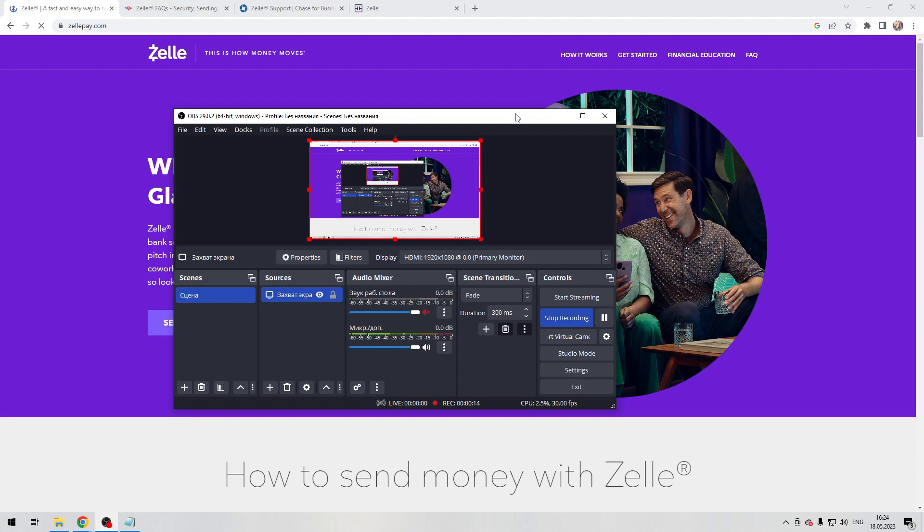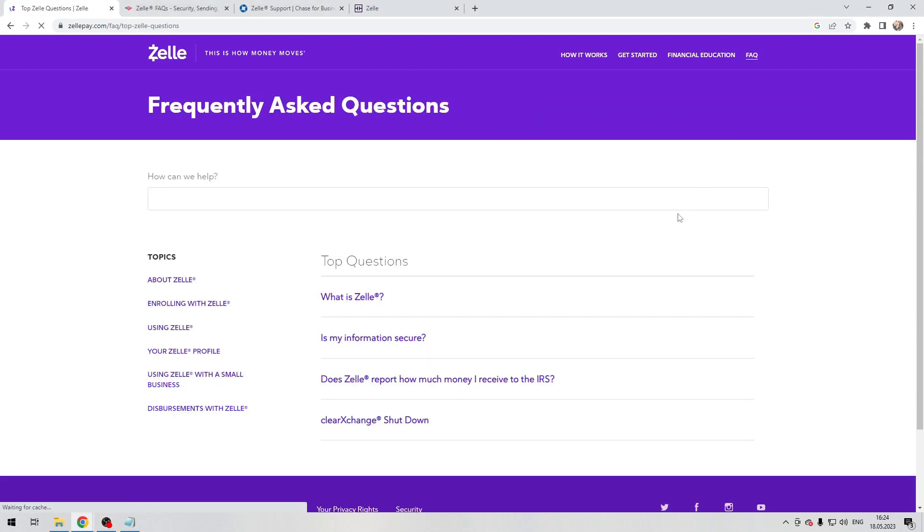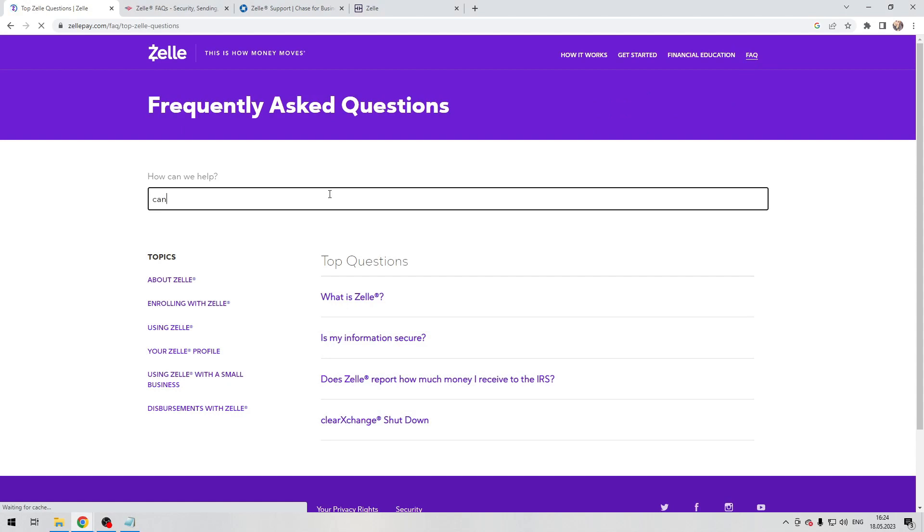It depends on which one. Here's the official answer from Zelle: you can only cancel a payment if the person you send money to has not yet enrolled with Zelle.